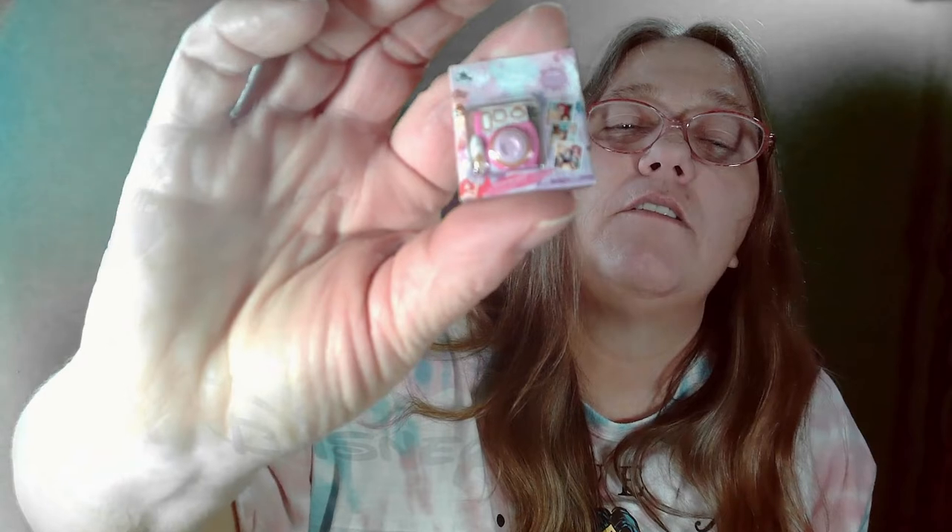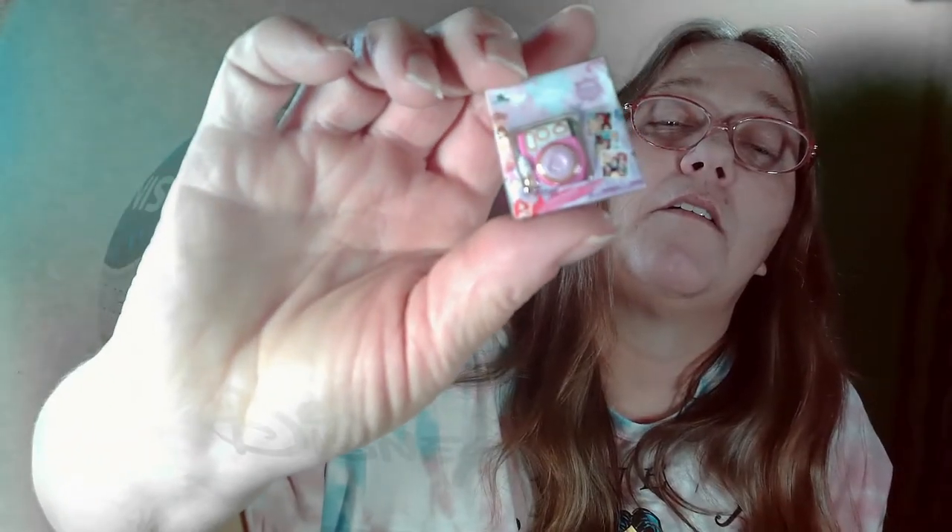Alright, two more. Hopefully I get another Toy Story one — I need a Woody. And this one I got, oh, is this like a Disney Princess little... looks like a camera. It's cute.